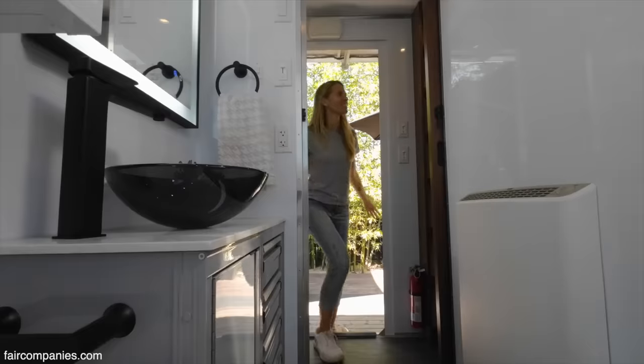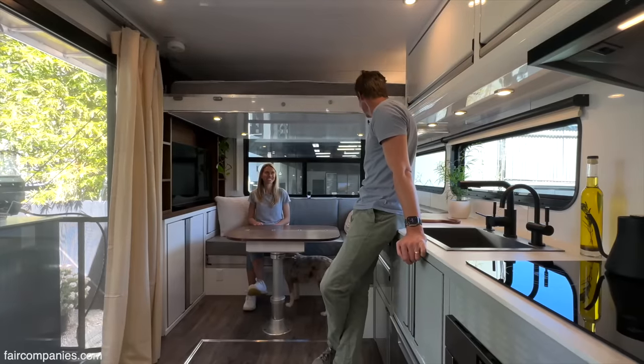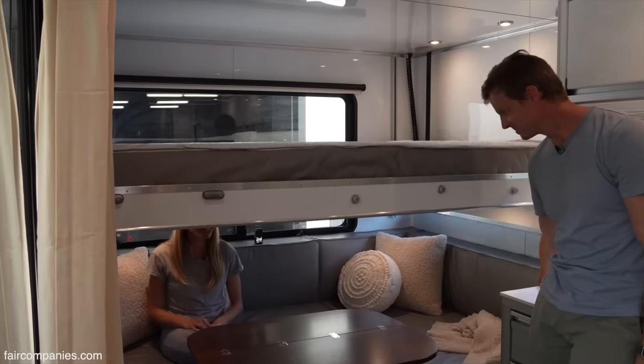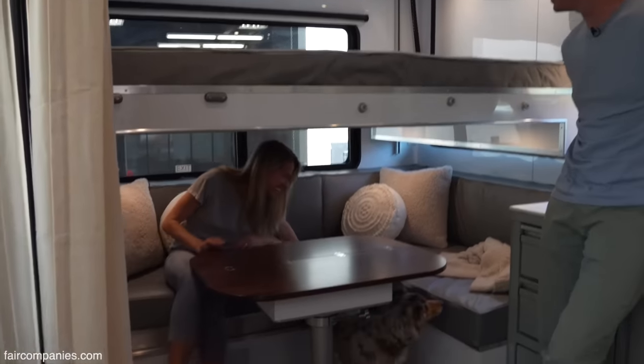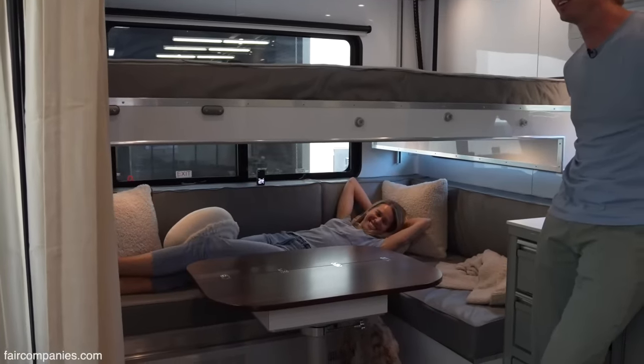We wanted to design something that was primarily built for full-time living. So this is the Uraloft — it's just one of the adaptable sleeping spaces. You can come down as far as you want; it comes down further. As far as you want, not as far as she wants — we won't have it go down anymore with Joanna under there.